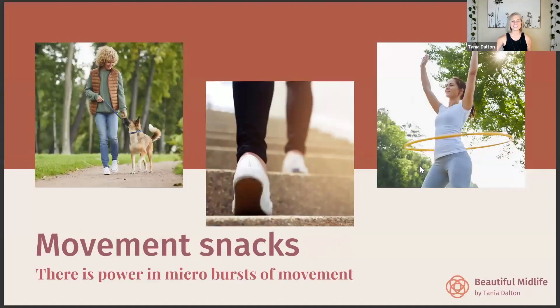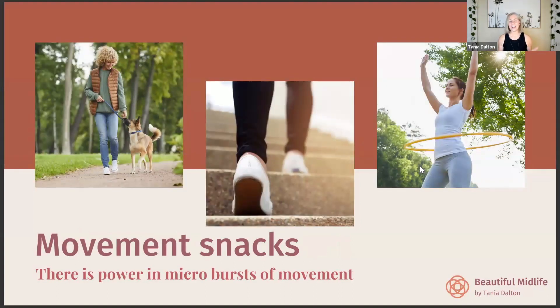Movement snacks are another great way to add movement — it kind of goes with incidental exercise. I take my dog for a walk around the block in the middle of the day a few times just to break up sitting. It doesn't seem like much — people think you need to exercise for an hour to get benefits — but you really don't. Five-minute bursts of movement add up: using stairs instead of escalators or lifts. I also have a hoop because hooping brings me joy — I'll just get up from my desk and hoop a little bit. I use it as my warm-up at my garage gym.